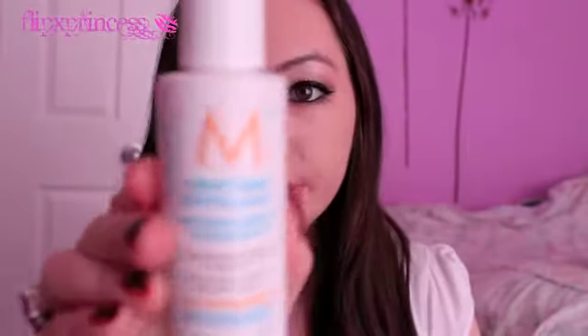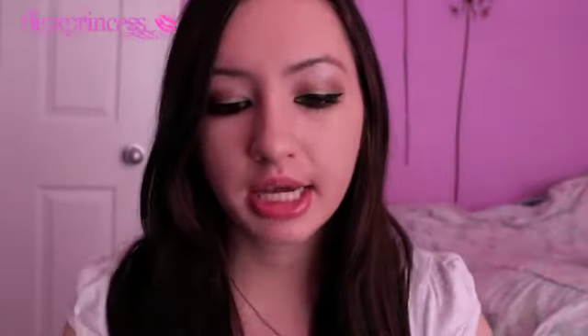We also got the Moroccan Oil Conditioner. That's what it looks like, and this one retails for $21. The full size is also 240ml.